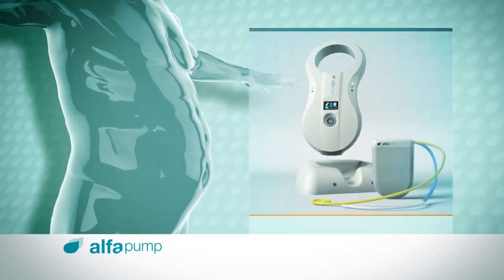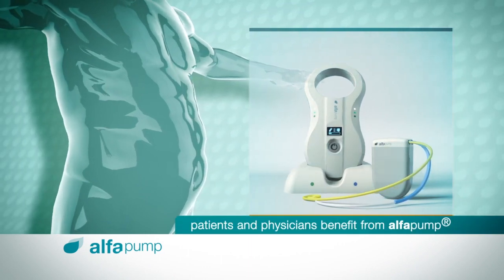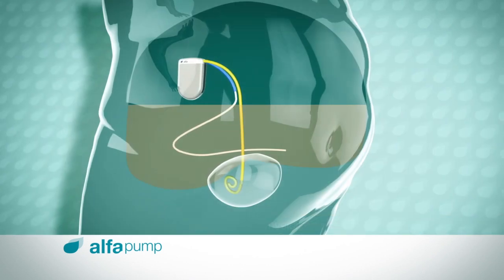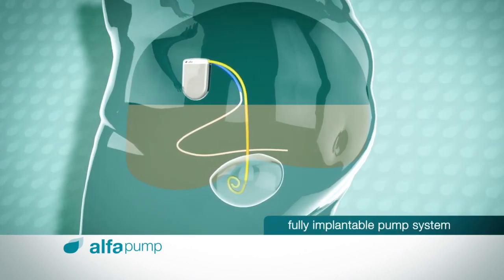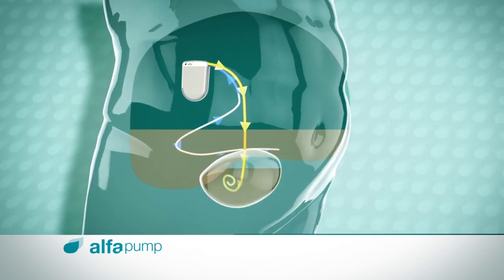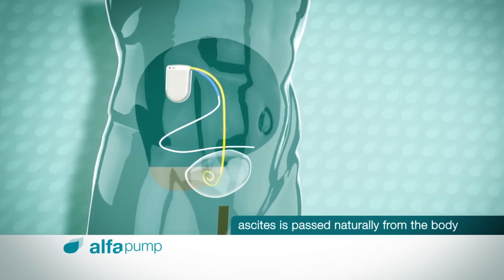Since the introduction of the Alpha Pump system, both patients and physicians have been able to benefit from a new and advanced treatment option. The Alpha Pump system is a fully implantable pump system that removes ascites as it forms from the peritoneal cavity to the bladder, where it is passed naturally from the body.